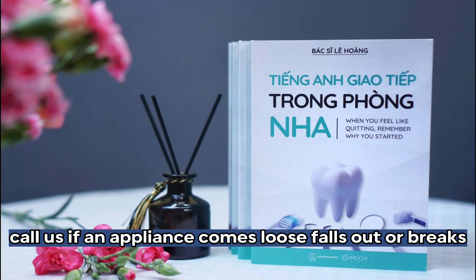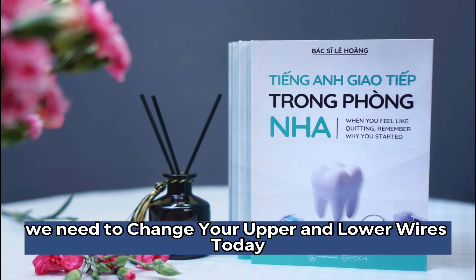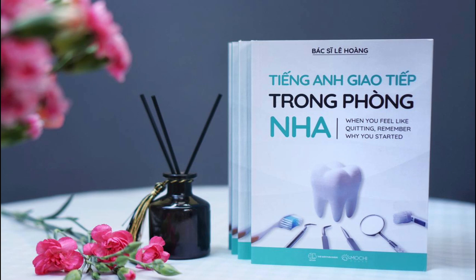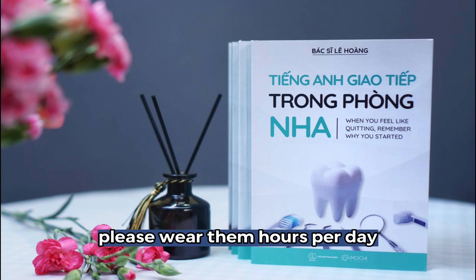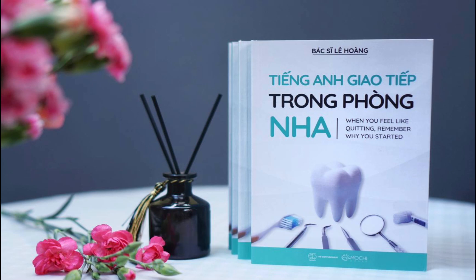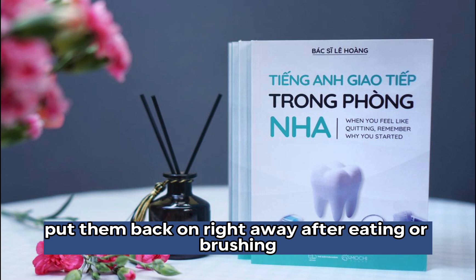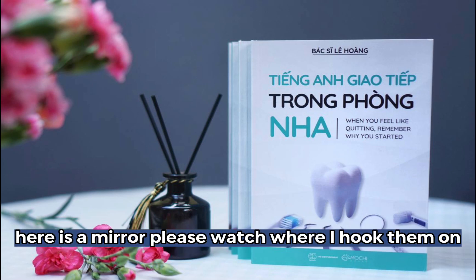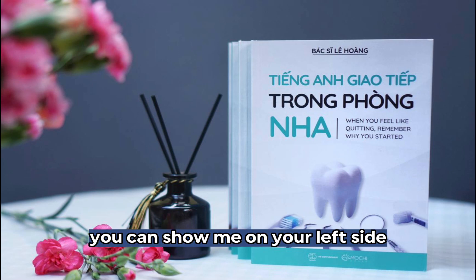Call us if an appliance comes loose, falls out, or breaks. How is everything? Did anything come off? Have you been wearing your rubber bands every day? We need to change your upper and lower wires today. I made some adjustments on some teeth. They might be sore for a few days. Please wear them the required hours per day. Only take them off when eating or brushing your teeth. Put them back on right away after eating or brushing. Here is a mirror. Please watch where I hook them on. I will show you how on the right side. You can show me on your left side.